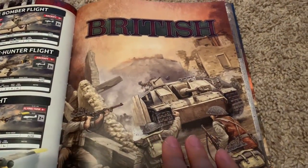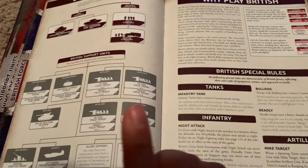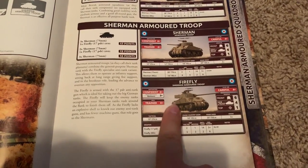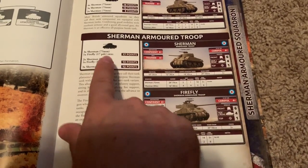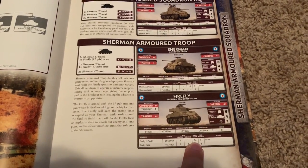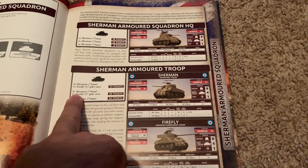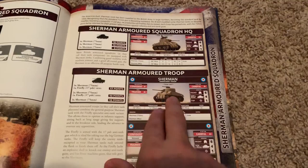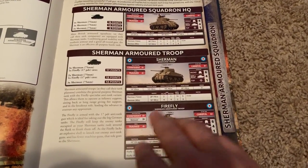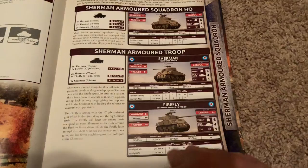The British are a little bit funny — they're not going to get a book for a while, and their formation options found here are very limited. I was very surprised. However, there are a couple of amazing things that'll keep British commanders very happy. The big one is the Firefly. Put as many Fireflies into this formation as you can and you'll do very well. That anti-tank 14 is as good as a Panther or Tiger. No HE, but that's okay because it's going to have a bunch of Shermans with it.